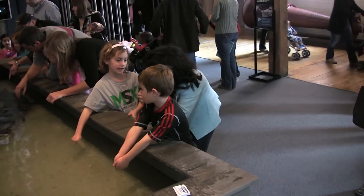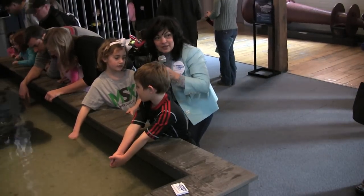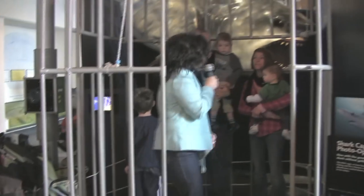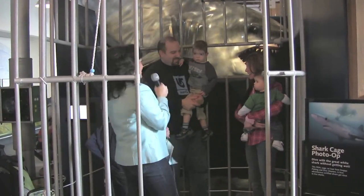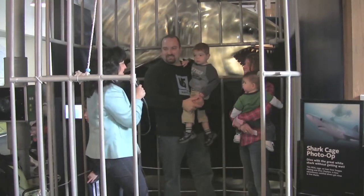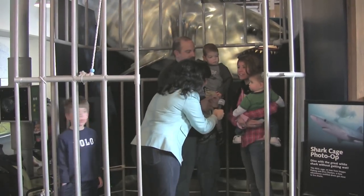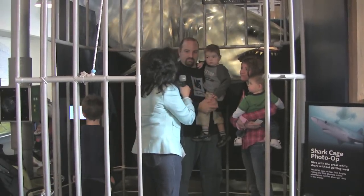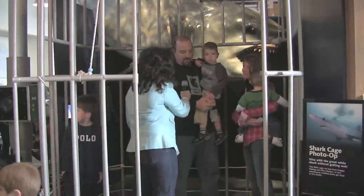Where are you from? Connecticut. We've got a lot of folks here from Connecticut, but it's open to the public through the 27th. What do you think — we're in a real shark cage! Can you believe it? You think we're shark bait? What's the most interesting part of this exhibit, would you say? Just how real it is for the kids. Yeah, you always hear about shark cages and you see it in Jaws and stuff. Pretty cool to be in one.